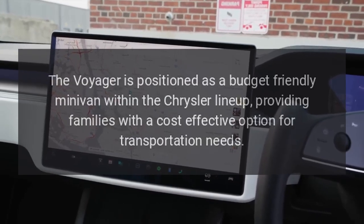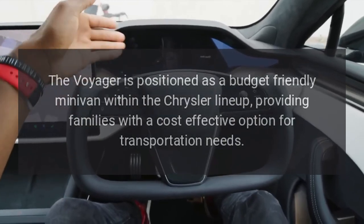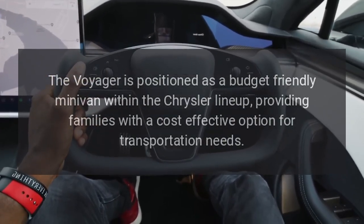Affordability. The Voyager is positioned as a budget-friendly minivan within the Chrysler lineup, providing families with a cost-effective option for transportation needs.